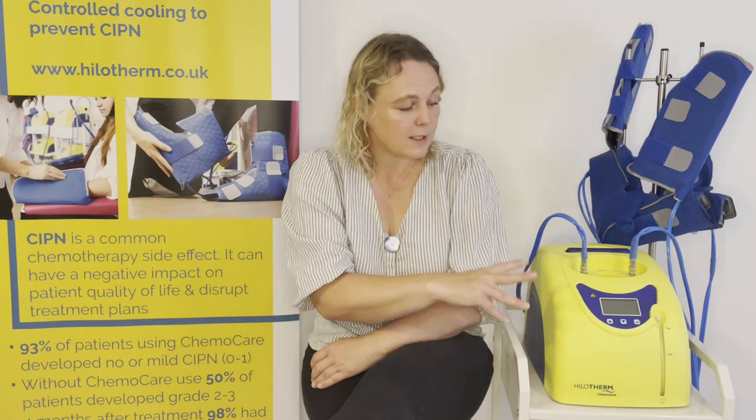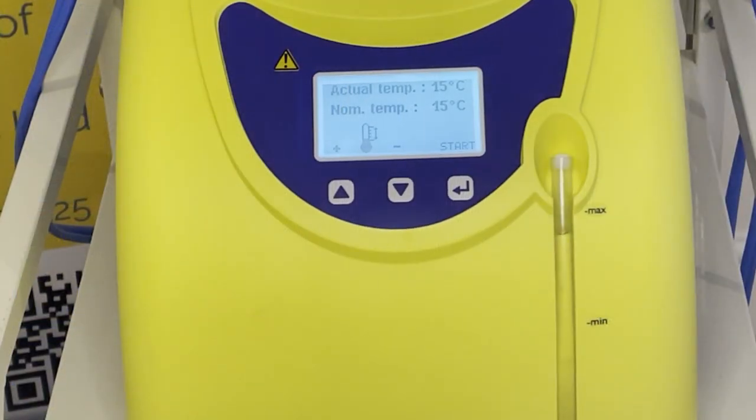Each device contains two litres of either sterile or distilled water. The system is a closed system so once that water has been added it doesn't need to be changed or topped up. We recommend a six-monthly water change as a minimum, which can be done as part of the maintenance contract or internally. There is a water level indicator on the front of the device which shows the level of water in the machine.